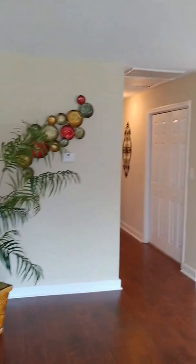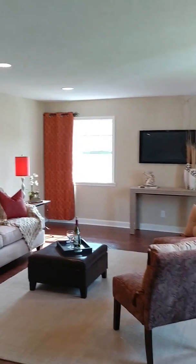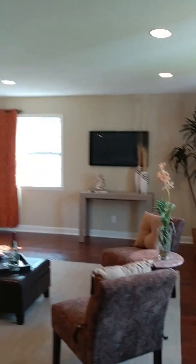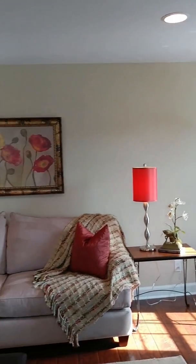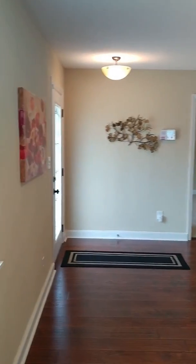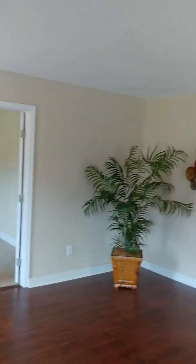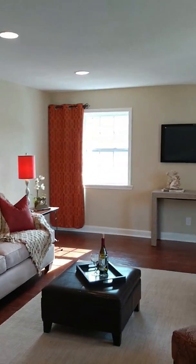It's got engineered floors, very nice and all freshly painted, with recessed lighting. There's a double window in the front and another window on the side, so there's plenty of light in this room. This is probably one of the larger living rooms I've seen in homes lately.